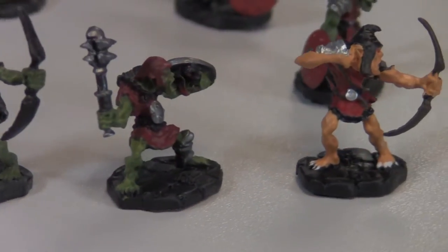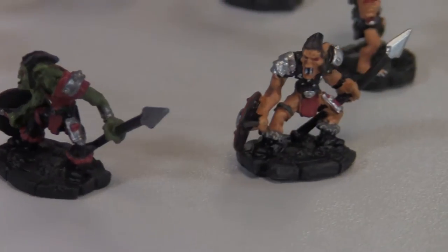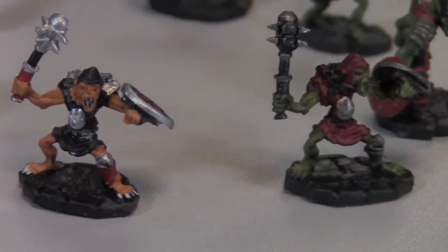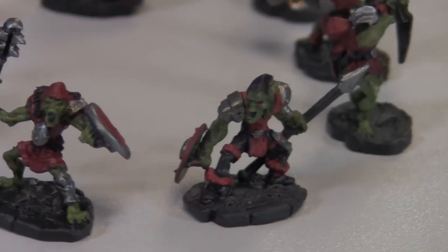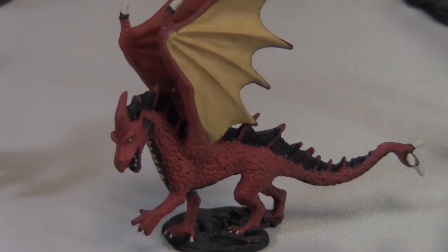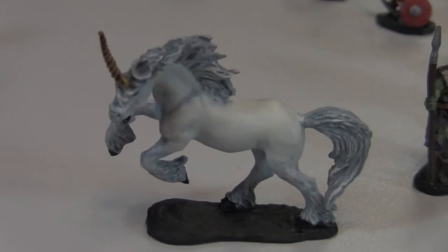It's time to take a smooth spin around the wheel as we look at the Reaper Miniatures line of pre-painted miniatures: Legendary Encounters. These minis have a very simple but serviceable paint job. In my opinion, the biggest selling point is the durability of the paint job.